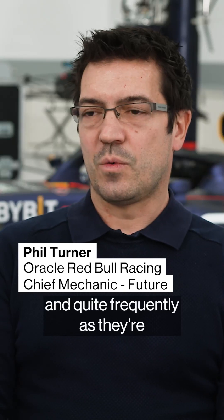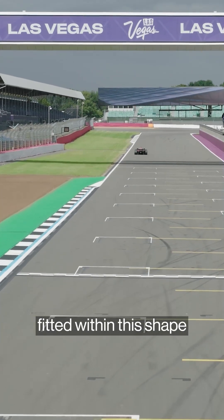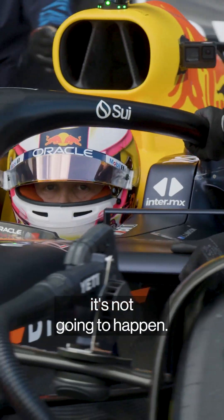The departments talk to each other quite a lot, quite frequently, as they're producing a new car and designing it. Aero might come up with a package and say, we want everything to fit within this shape, and then mechanical will get involved and say, it's not going to happen.